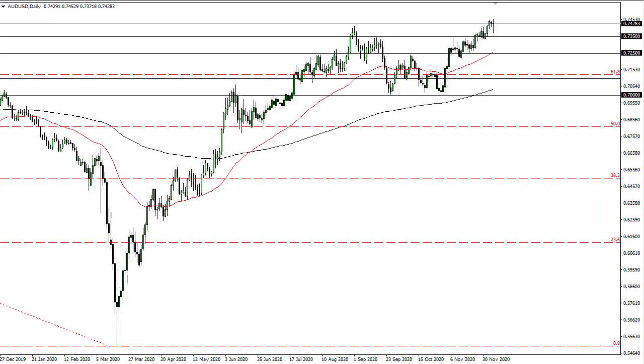The Aussie dollar has been interesting during the session. We've seen an initial pullback, only to turn around and show signs of life again. With that being the case, I think this shows the 73.50 level as significant support. Given enough time, it's likely we'll just buy the dips, and eventually we'll break the 75 handle and go looking towards 80. There's a big zone of support between 72.50 and 73.50.